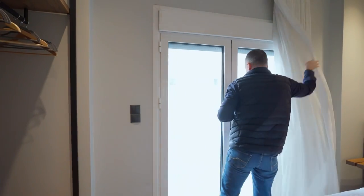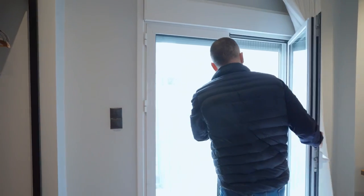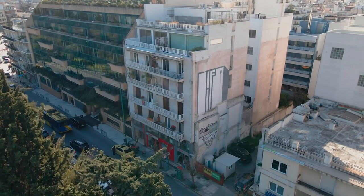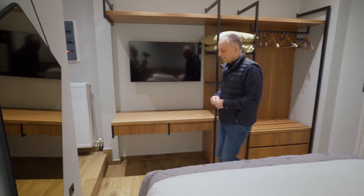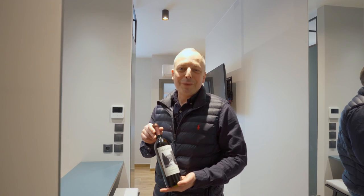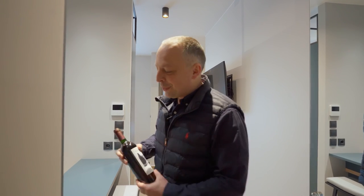We have a terrace here — let's go and have a look. We open the door and there is even a mosquito net. Do you love Greek wine? We can open a bottle when you are here.